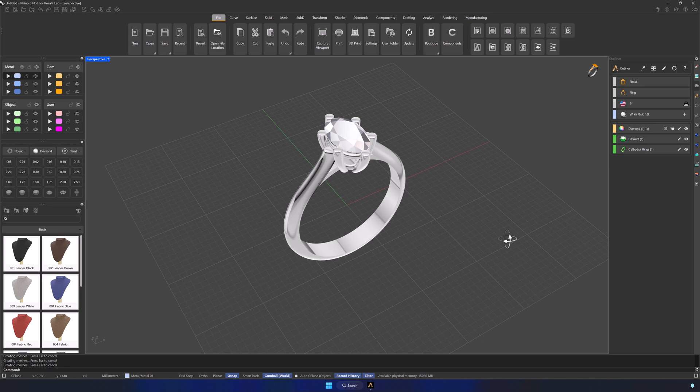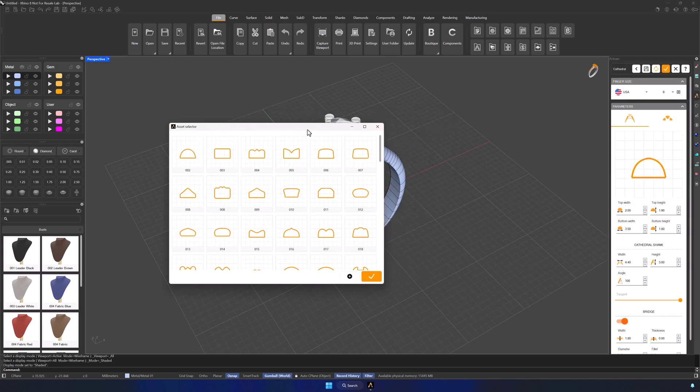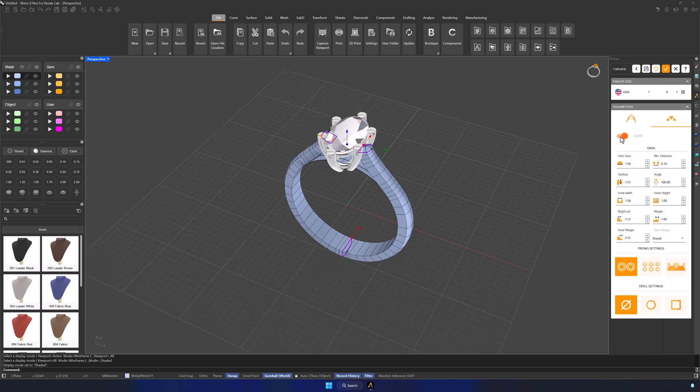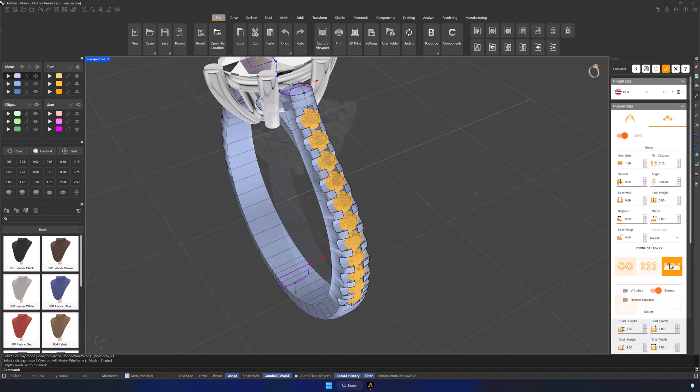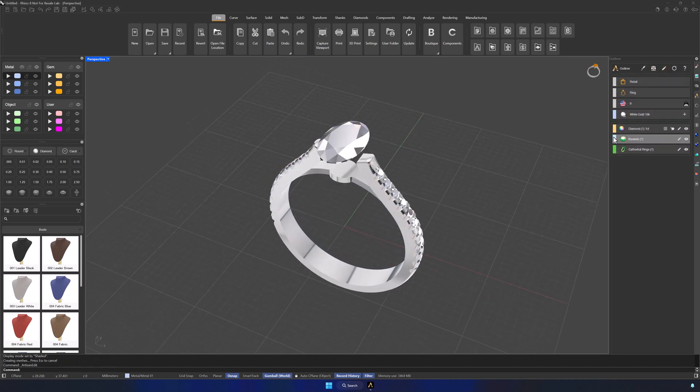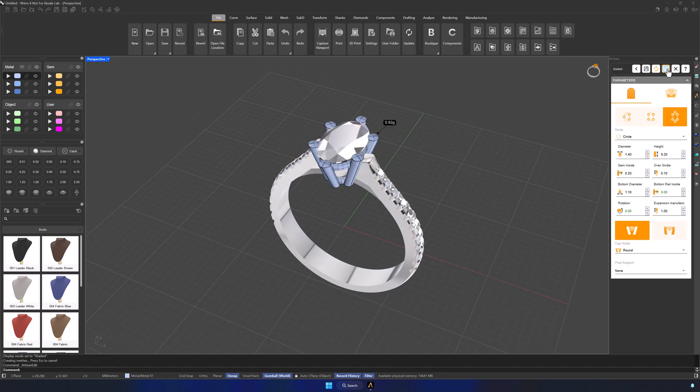Next, we'll customize the shank profile to match their style. How about adding some side stones? The customer wants a French pavé finish — done in seconds. To complete the piece, we edit the basket and switch to straight prongs for a sleek, final look.